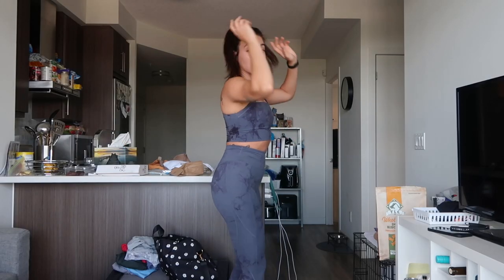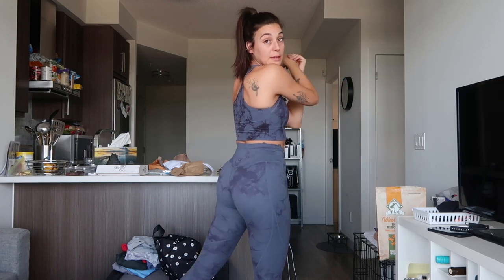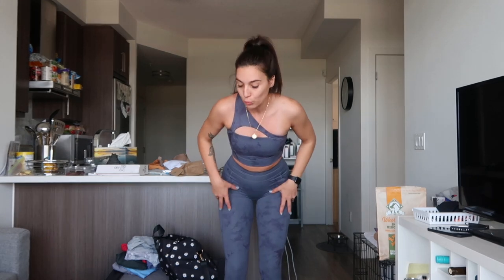I wouldn't say these are the most flattering Alphalete leggings — we all know the Amplify collection shorts and leggings are the best and most flattering. But these are still very nice. One thing I'll mention about the material: it is so soft. It really feels buttery soft, super expensive and luxurious. This is my outfit for the gym today and it's a little bit out of my comfort zone, but we're going to go for it.